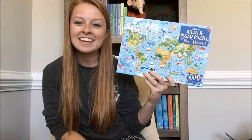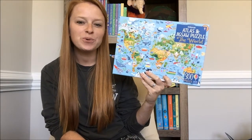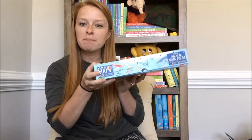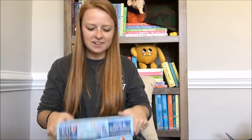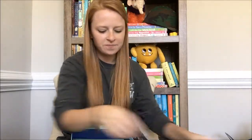Hey guys, Katie here. I have the Atlas and Jigsaw puzzle of the world — this is our new puzzle that just came out fall of 2017. It's a 300-piece puzzle, comes in a great sturdy box, and your puzzle pieces all come in a bag inside so you can put your puzzle together.